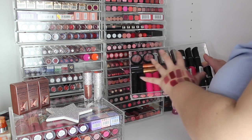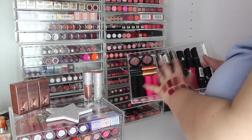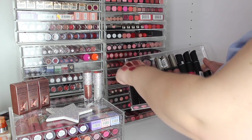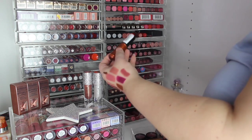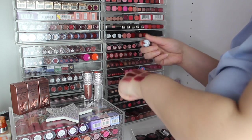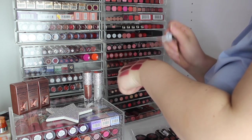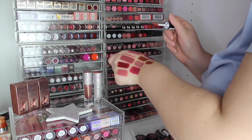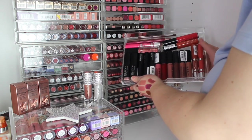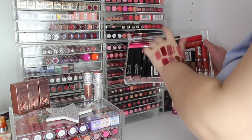Then on to Collection. Some Collection lip bullets — I love these. And a topper that is a very pumpkin-type of topper because it's more of an orangey kind of color.